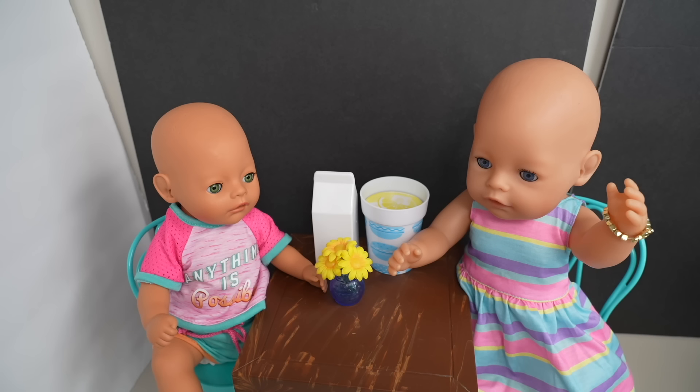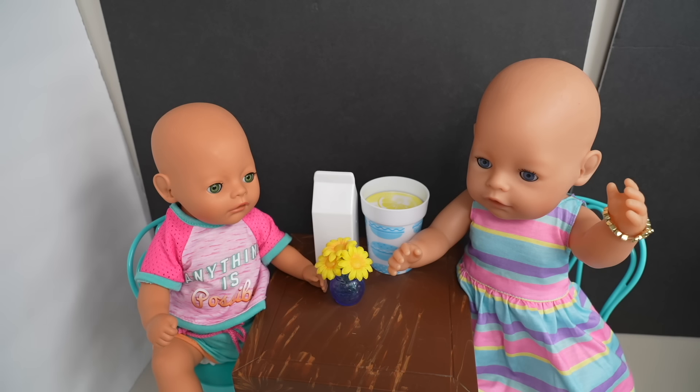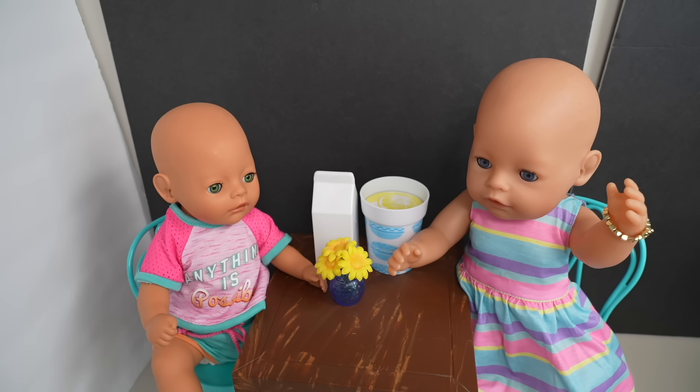Anyway, this is going to be all for their summer routine. I hope you guys enjoyed it! If you did, remember to give this video a like and make sure to subscribe to my channel so you don't miss any of my new videos. Thank you so much for watching, bye!